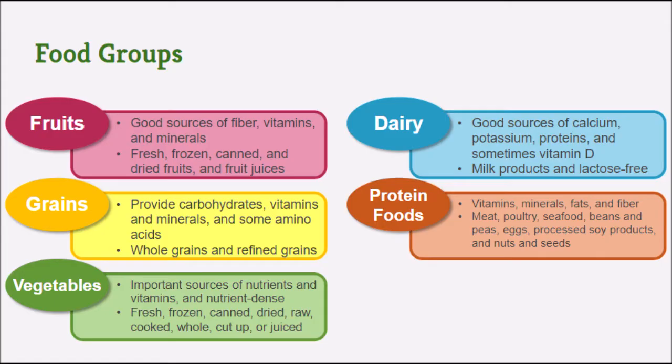Protein foods include vitamins, minerals, and fats. If your protein comes from plant matter, like soy products, nuts and seeds, or peas and beans, then they will also have fiber.